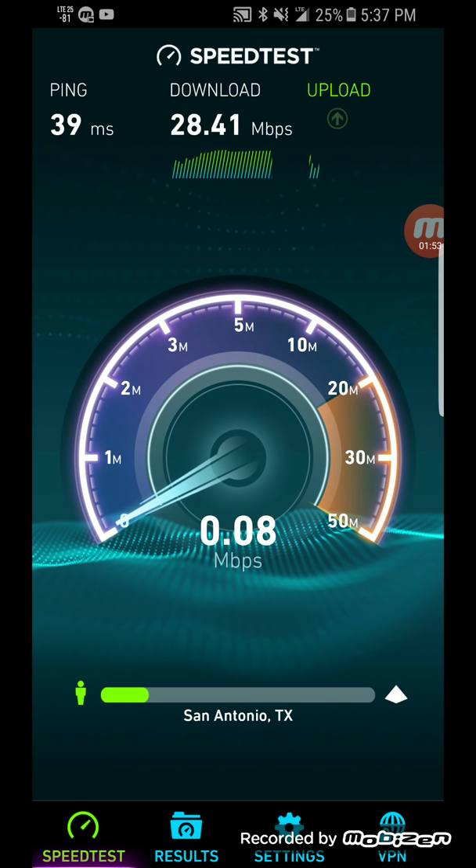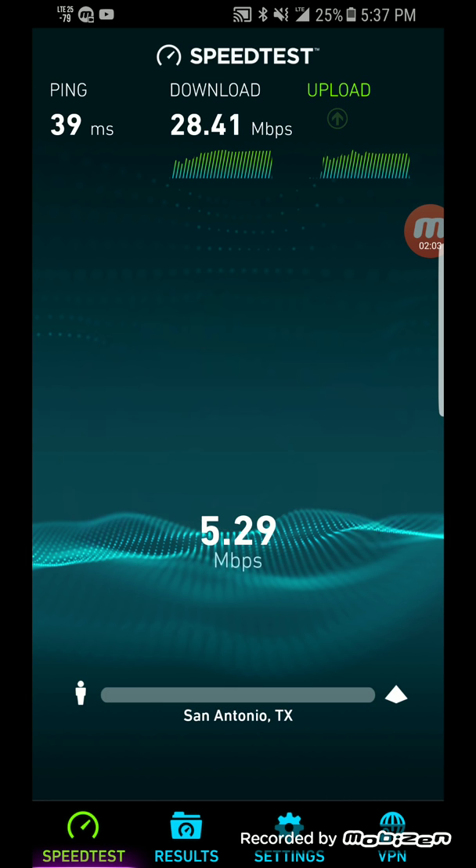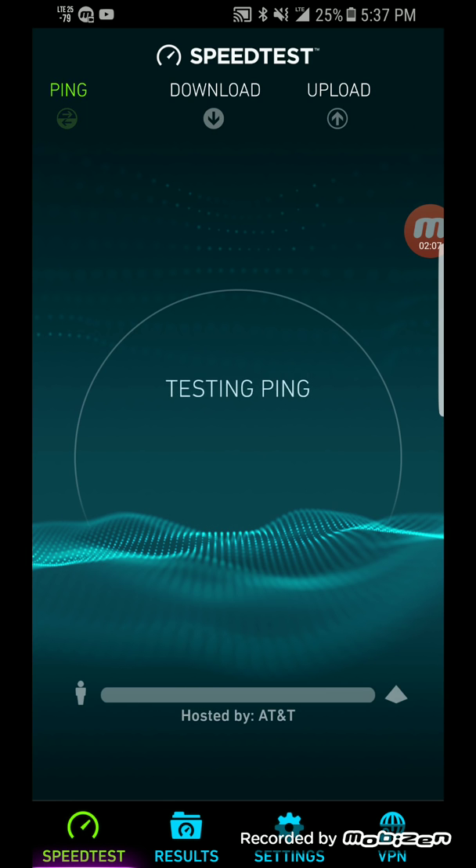Alright, so not bad — we got 28.41 megabits per second on the download and 5.29 megabits per second on the upload.